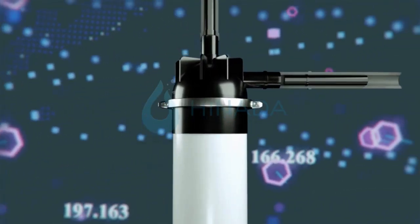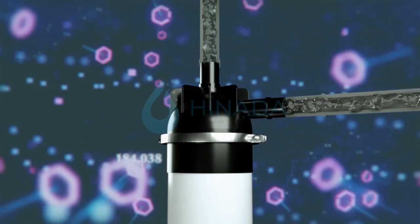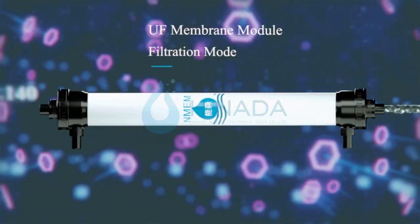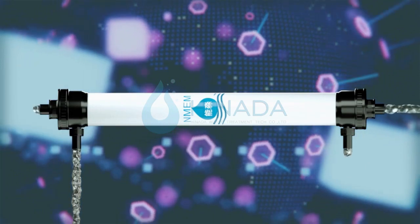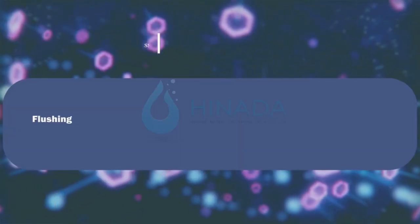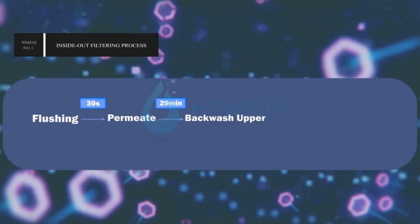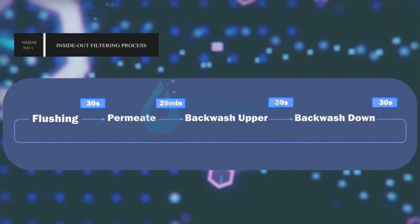HENADA has two types of UF membrane material: alloy PVC and PVDF. The sizes of UF membrane are 4-inch, 8-inch, 9-inch, 10-inch, and customized service. UF membrane filtration methods include inside-out and outside-in.